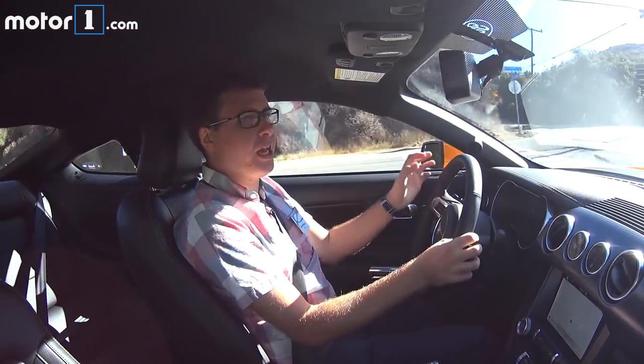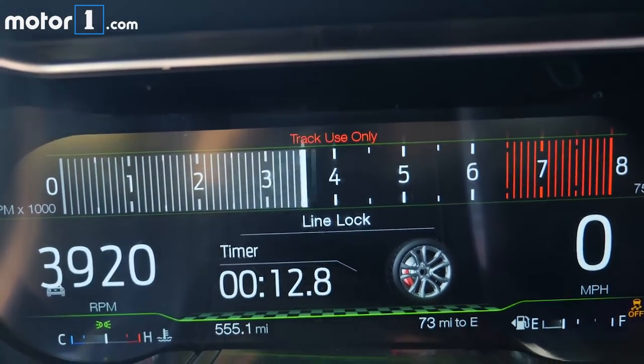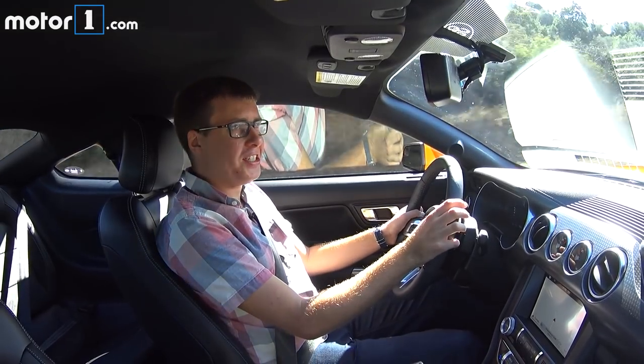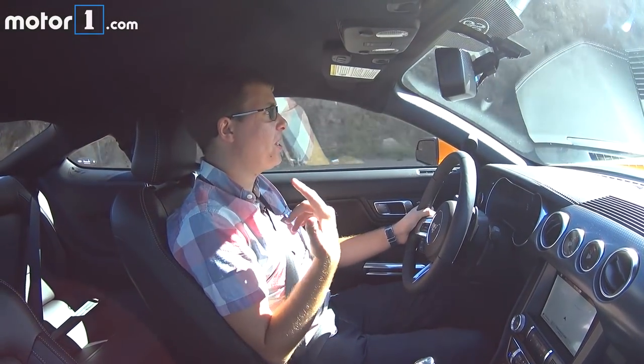There's not a dead spot at all in the rev range. It revs incredibly high for a big V8 — the redline is marked at 7,400 RPM. You just keep revving it more and more as you drive, and it's making me smile.